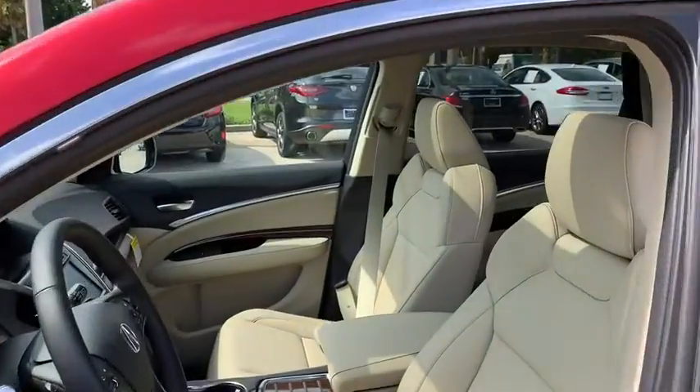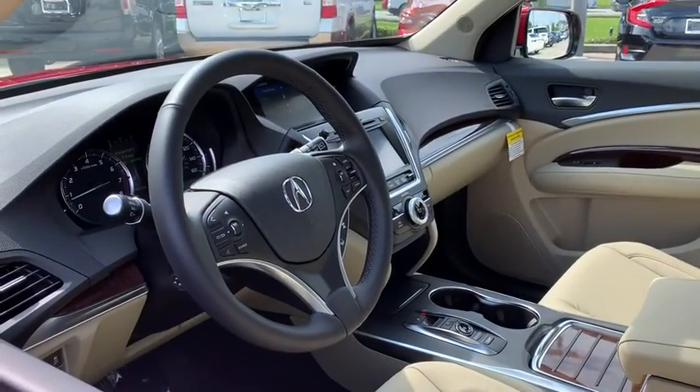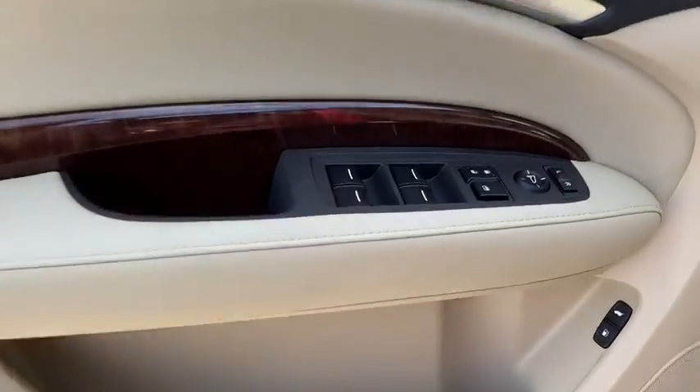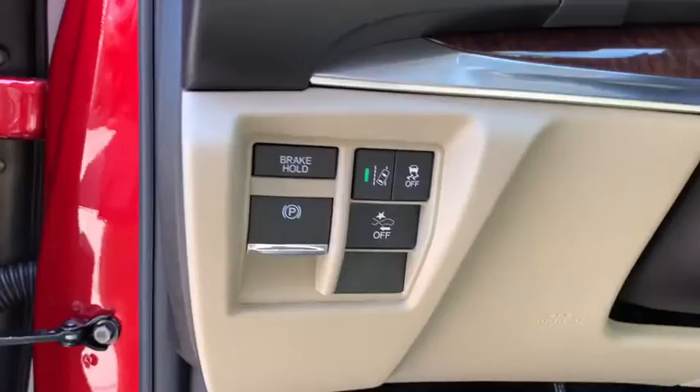Here are some of this vehicle's great options: backup camera, keyless entry, anti-lock braking system, power passenger seat, lane departure warning, traction control, stability control, steering wheel audio controls, power liftgate, and leather-wrapped steering wheel.